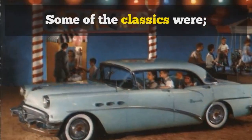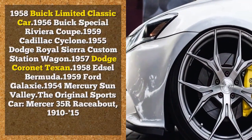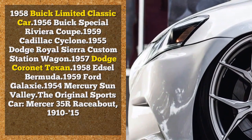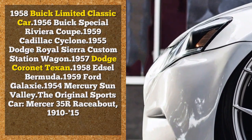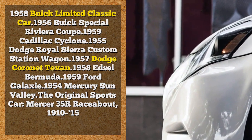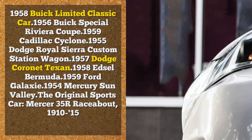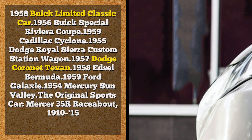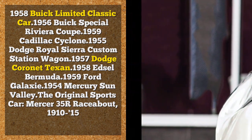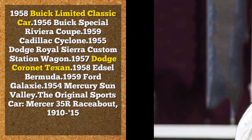Some of the classics were: 1958 Buick Limited Classic Car, 1956 Buick Special Riviera Coupe, 1959 Cadillac Cyclone, 1955 Dodge Royal Sierra Custom Station Wagon, 1957 Dodge Coronet Texan, 1958 Edsel Bermuda, 1959 Ford Galaxy, 1954 Mercury Sun Valley. The original sports car, Mercer 35R Raceabout, 1910–15.